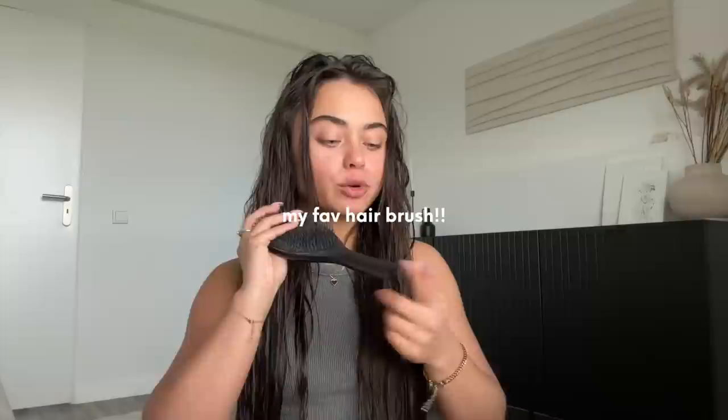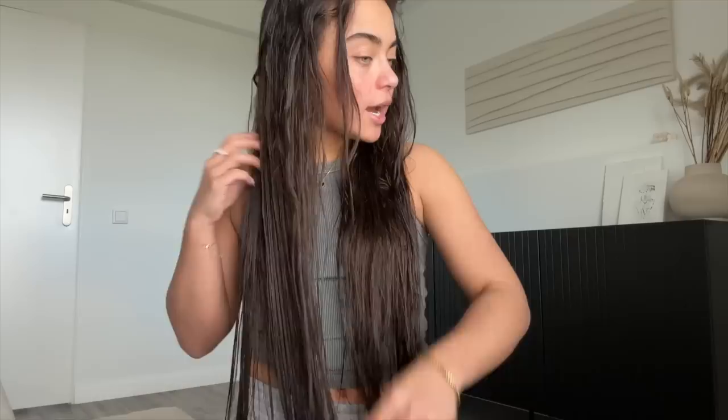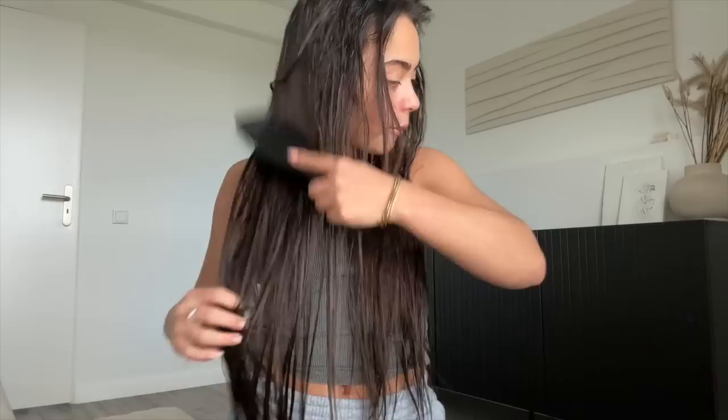Next up is brushing. This is the brush I use — the Tangle Teezer wet brush, and it's my favorite brush in the whole entire world. No brush compares to it. I brush starting from the ends and then work my way up because you don't want to be tugging too hard on your hair. If you have knots, it's best to start from the bottom. This is also why I put the oil in — I need to have some sort of slip.